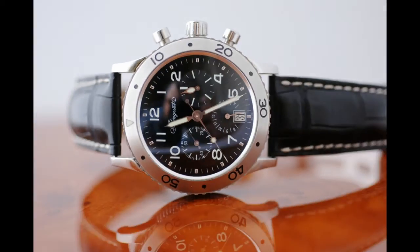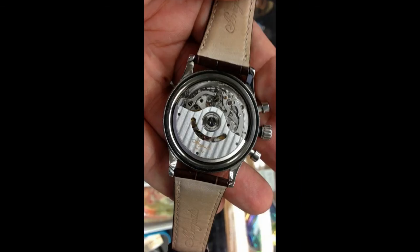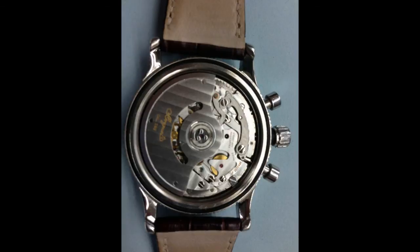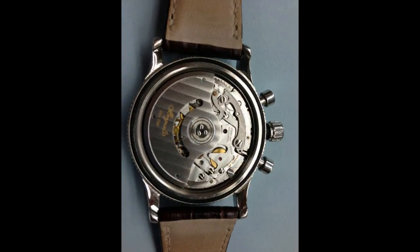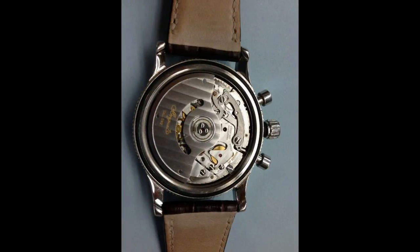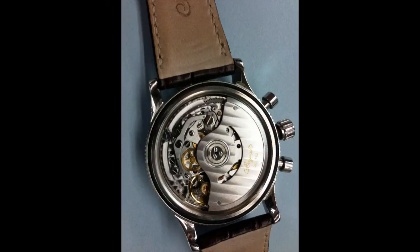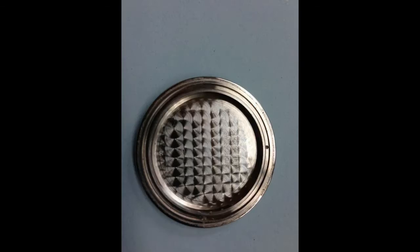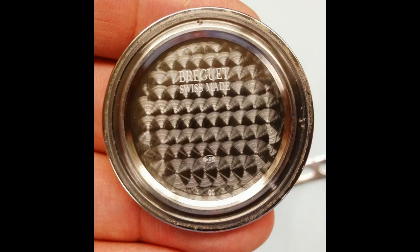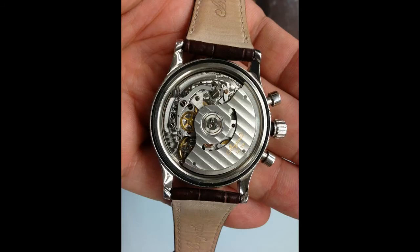I told him: hang on a minute — the Breguet Type 20 is a legendary item made for the French Air Force. I asked him whether he knew what the movement was like on this piece. It's an in-house caliber 582, and the movement is absolutely amazing — the finishing, the way it's all done.